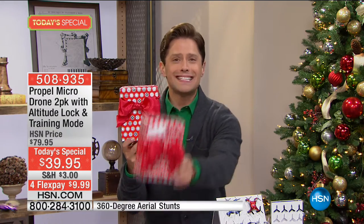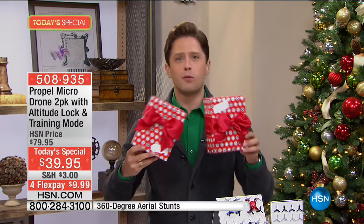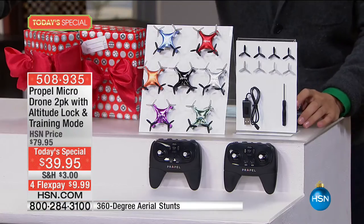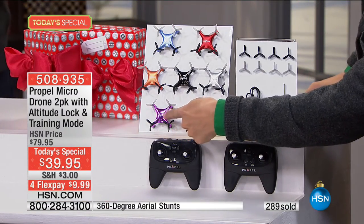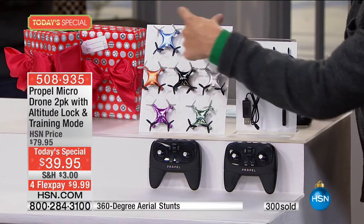Each is included in its own box with its own remote and its own recharging cable — everything is built into both boxes. Everybody gets a black, and you choose your second. Our purple and green have a very high shine metallic finish, unique and different from the rest of the finishes.